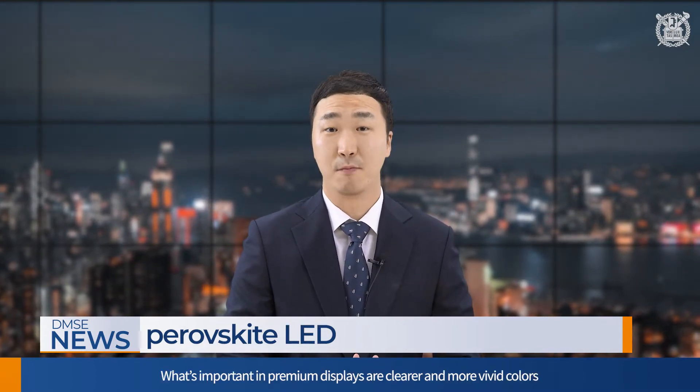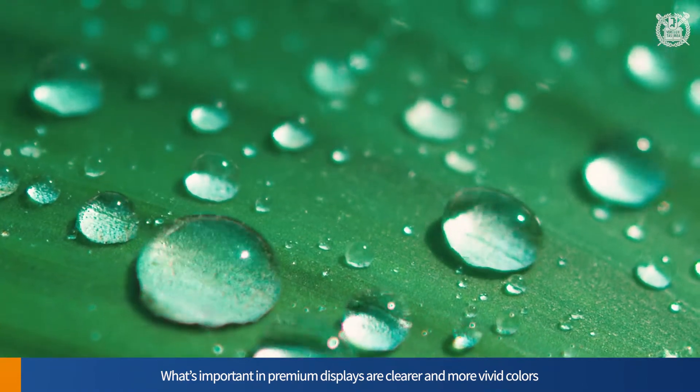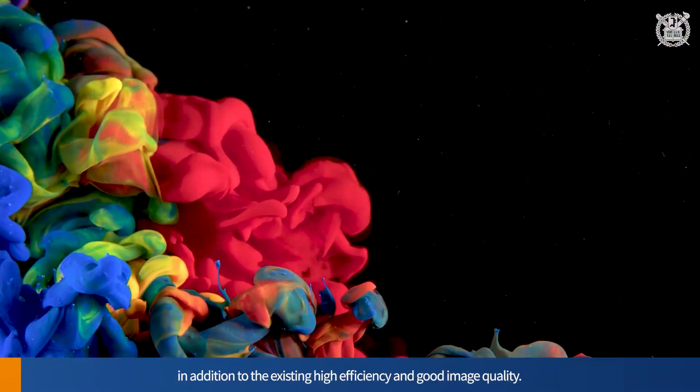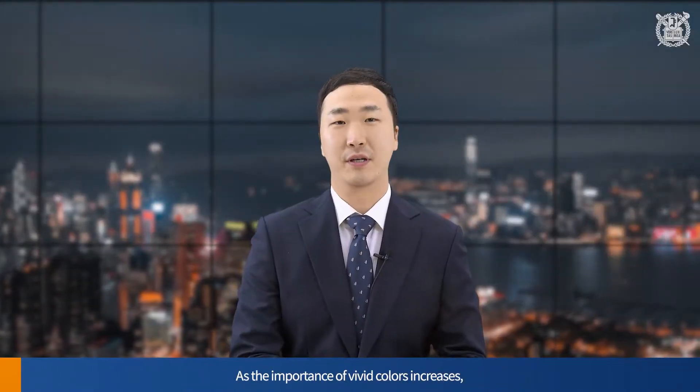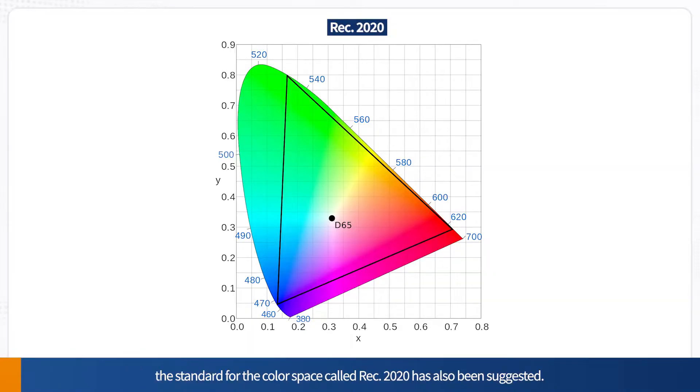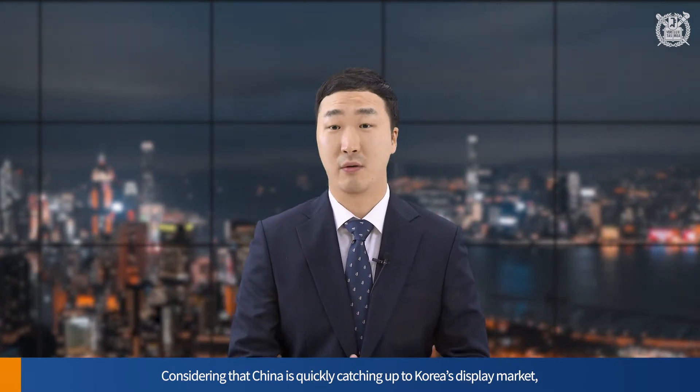Due to the development of technologies such as AR and VR and the desire for a more realistic screen, the so-called premium display market is growing. What's important in premium displays are clearer and more vivid colors, in addition to the existing high efficiency and good image quality. As the importance of vivid colors increases, the standard for the color space called REC 2020 has also been suggested. Considering that China is quickly catching up to Korea's display market, pioneering the premium display market is becoming more important.